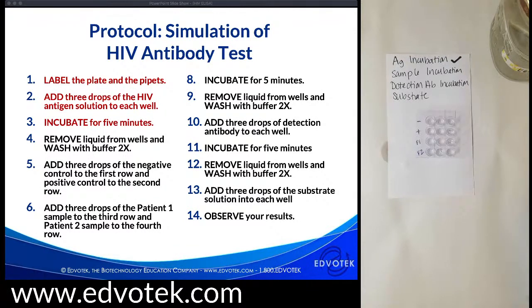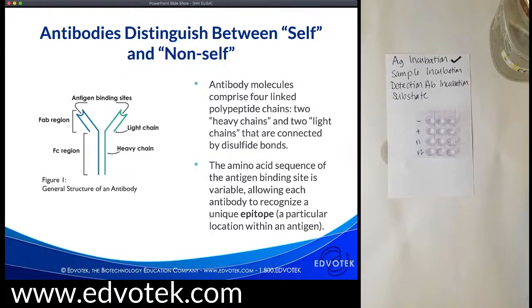While we wait for the antigen incubation, let's talk about antibodies — a very important part of the ELISA. Antibodies, also called immunoglobulins, are specialized proteins made by our immune system to differentiate between self and non-self proteins or polysaccharides. We call these non-self molecules 'antigens' — antibody generators. Each antibody is a Y-shaped molecule composed of four polypeptide chains: two heavy chains and two light chains, linked together by disulfide bonds.